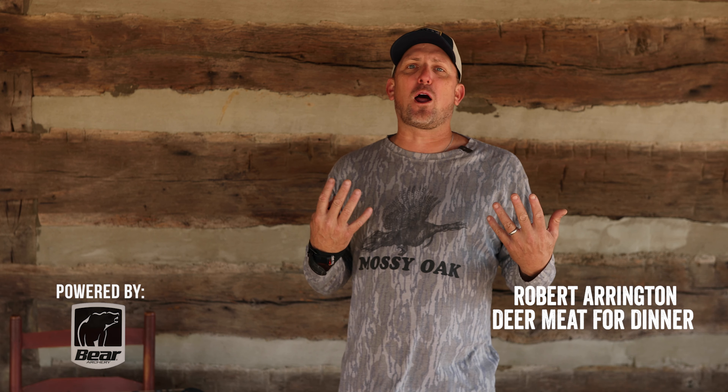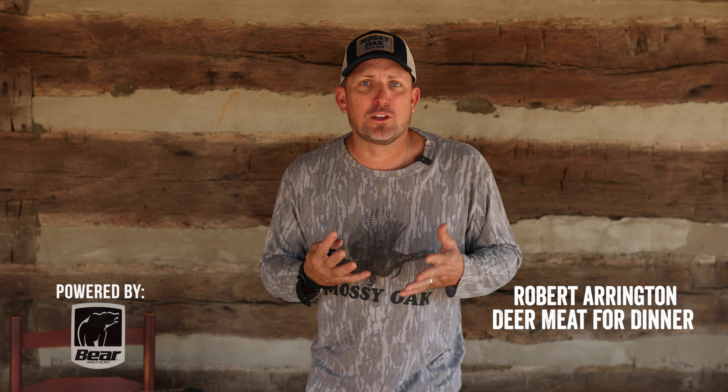Hey, what's up happy people! I'm Robert Arrington from Deer Meat for Dinner on YouTube, out here in Mississippi hanging out with my buddies from Mossy Oak. We were just talking about dominant eye — what is your dominant eye? Your dominant eye is the eye that your brain is primarily using.